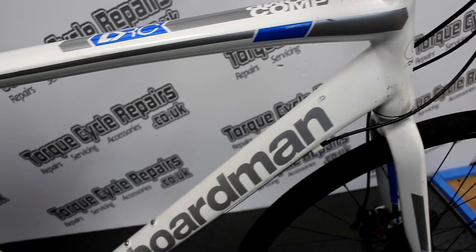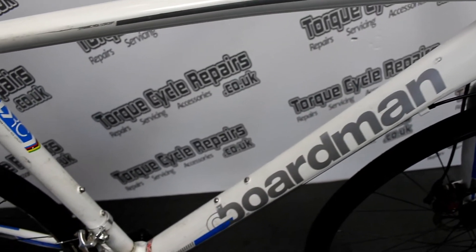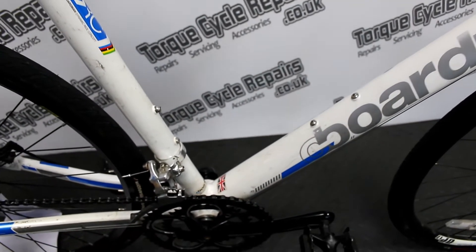Hello, it's Mike from TorqueCycle Repairs. We've got this Boardman Hybrid Comp Large Frame Commuter Bike, all serviced up and ready for sale.